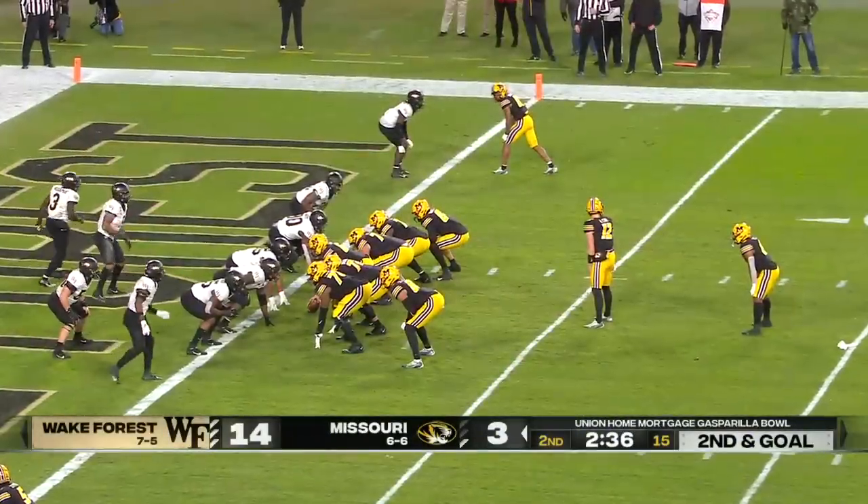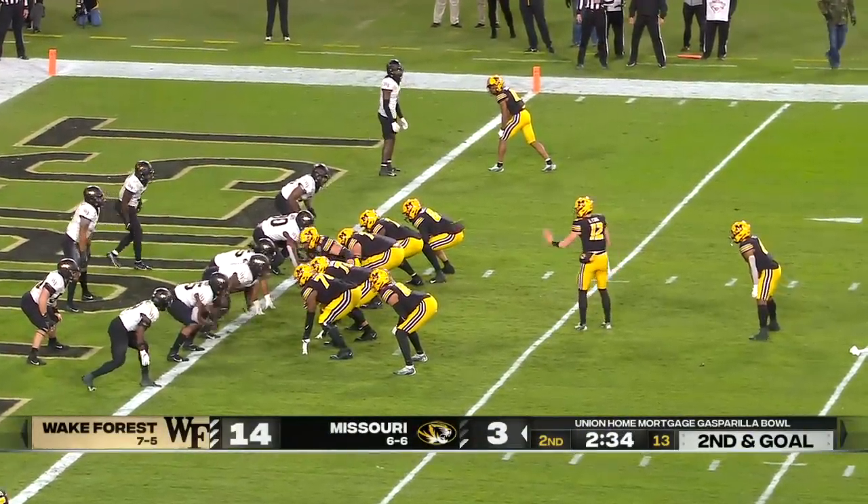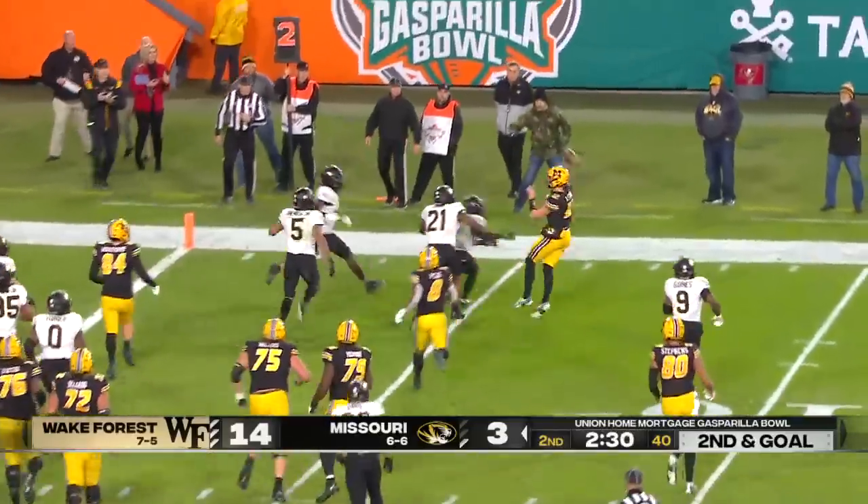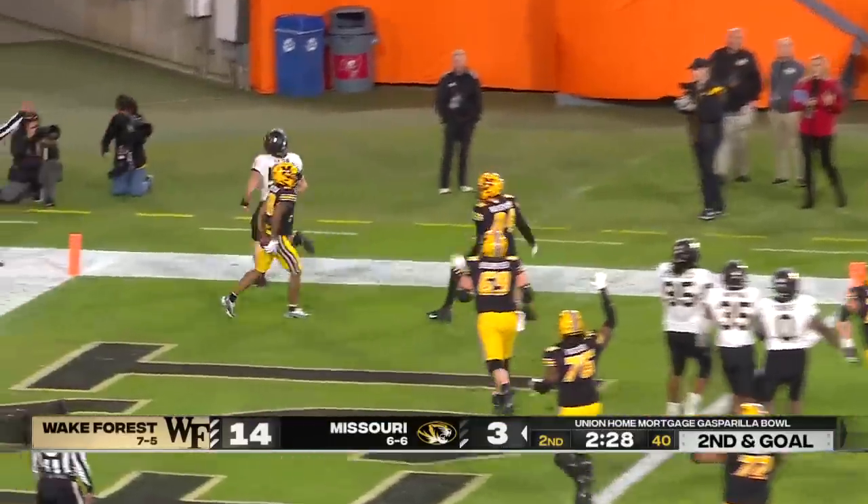High snap — he's going to try to make something happen with his feet. Now he throws it in the end zone. What a heady play.